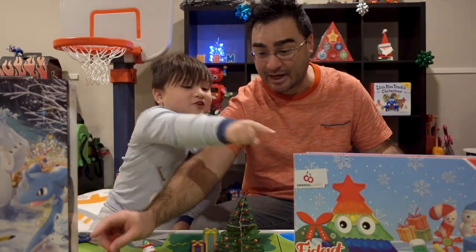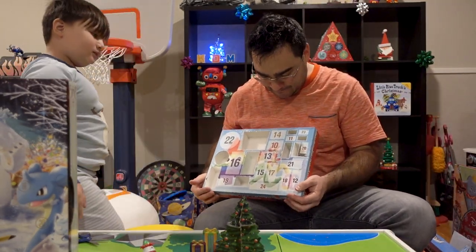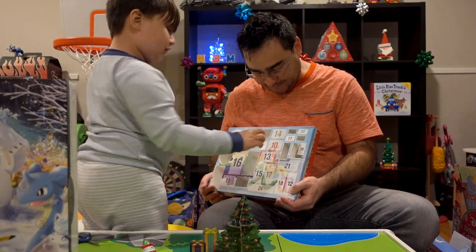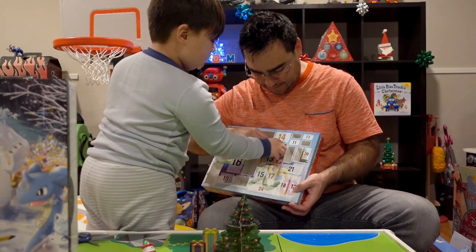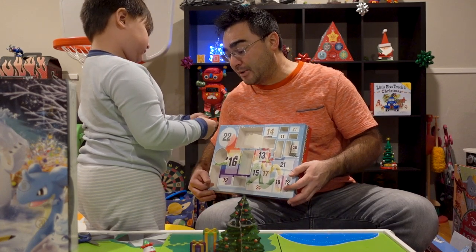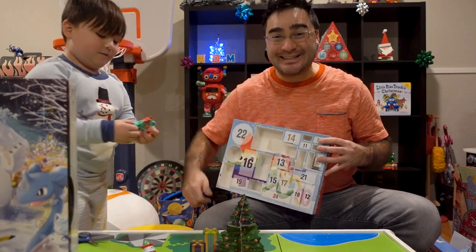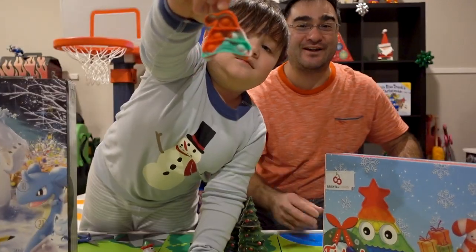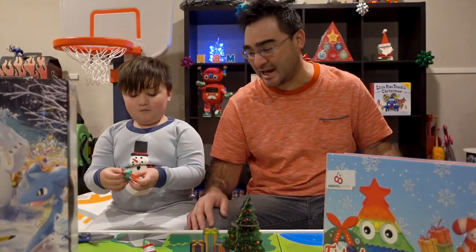What's next? Fidgets! Alright, let's do fidgets. A fidget calendar, day number 10. Hi-ya! We got another pop-it. It looks like a little mini Christmas — oh, you know what it is? It's a Santa hat! Check this out, YouTube — we got a Santa hat pop-it for day 10 of our fidget advent calendar. That's pretty cool.